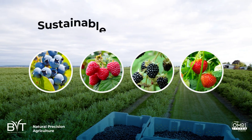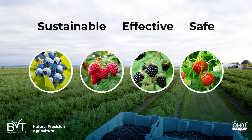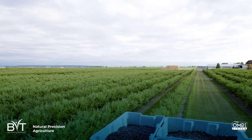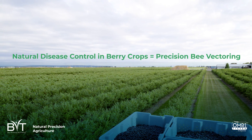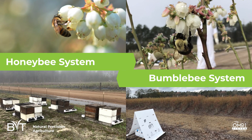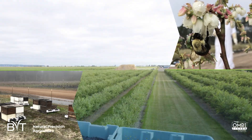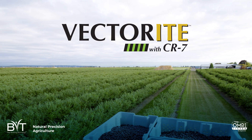Want to protect your berry crops sustainably, effectively, and safely while increasing yield and shelf life? There is a groundbreaking system for natural disease control in berry crops: Precision Bee Vectoring from BVT. Naturally manage berry disease and increase your marketable yield by using commercial bees to deliver BVT's patented Vectorite with CR7.